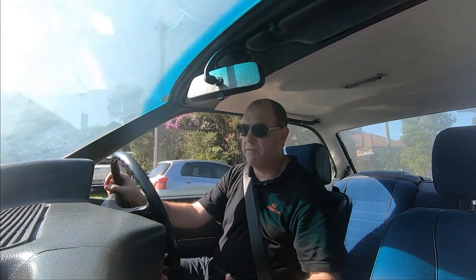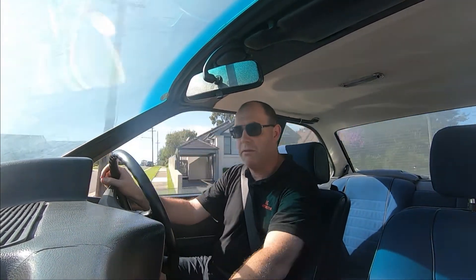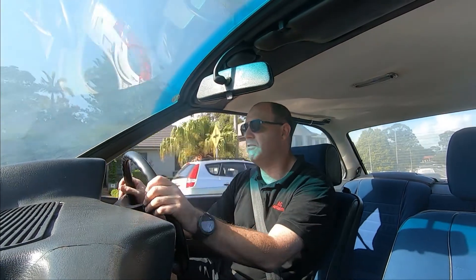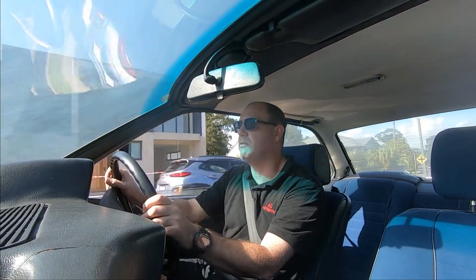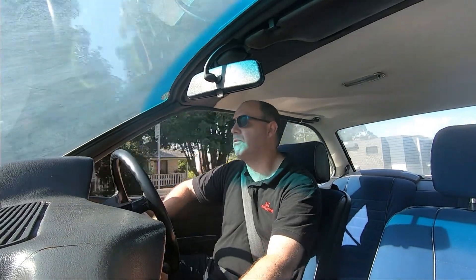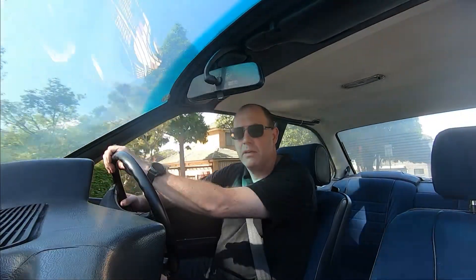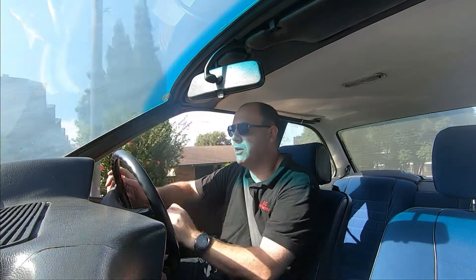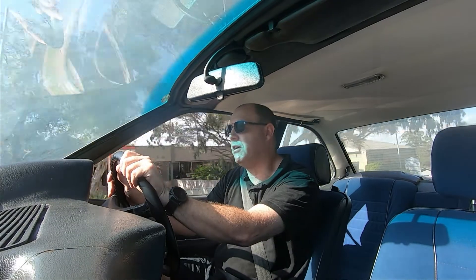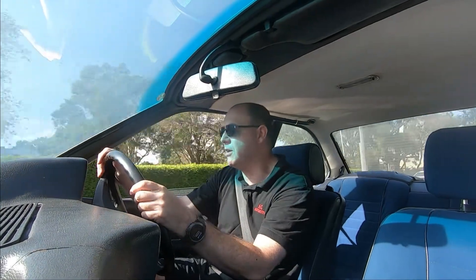It's spacious — for somebody like myself at six foot one, it's a spacious car, which is nice. It's got the grunt from the 3.2 litre six-cylinder motor, and even though it only has a three-speed automatic, it still goes very well. It's a beautiful car.